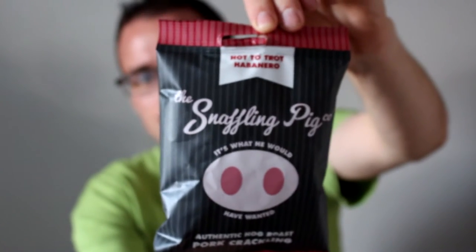One thing to say is that these packets are 50 grams. A lot of pork crackling tends to come in quite a small bag — you don't get a whole lot. These don't say they're sharing bags, but I like the fact that you get a good amount. There's nothing worse than getting a tiny packet and they're all gone before you know it.